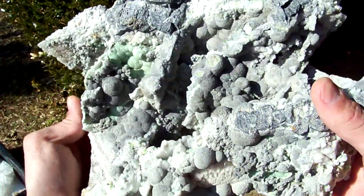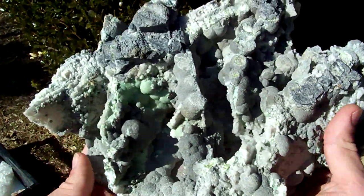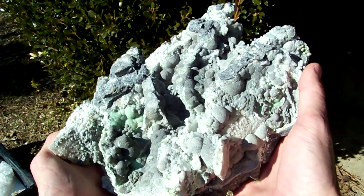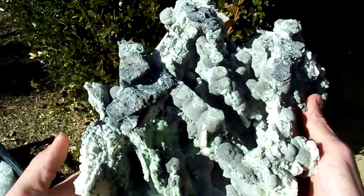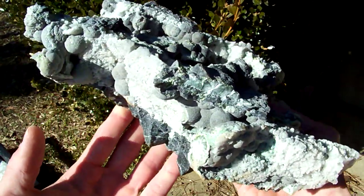It's got a lot of nice VUGs on it. It's got some Quartz, which is pretty rare for this location. Pretty rare piece and it's definitely the largest, nicest Pseudomorph that I've seen from the Wavelite Pit.